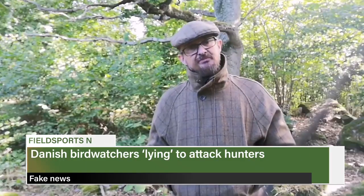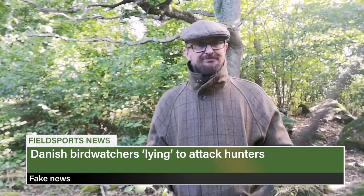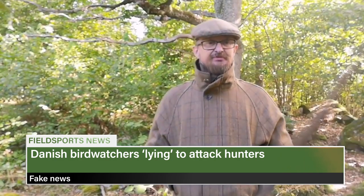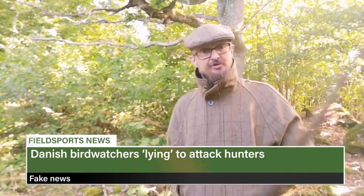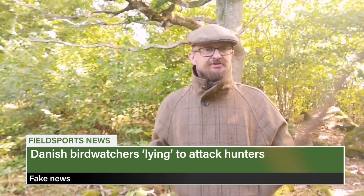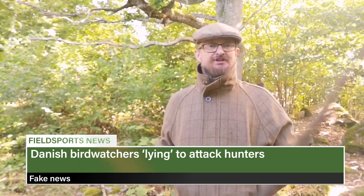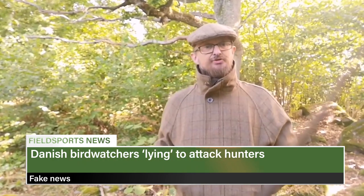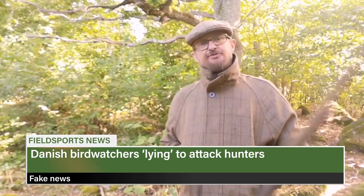Swedish hunter Jens Ulrich Haug has accused bird watchers of lying to attack the hunting community. He says the bird watchers are ignoring science and replacing it with lies, and warns it is becoming a growing political problem with animal rights groups bending the results of science projects to use in propaganda campaigns. In one case a group accused Danish hunters of poaching goshawks on a large scale even though its own experts suggested great horned owls kill and eat goshawks when taking over their nests.